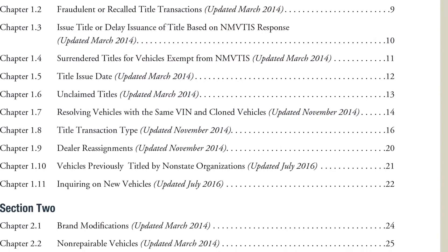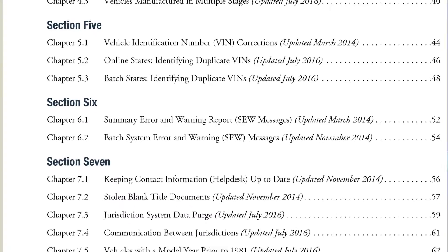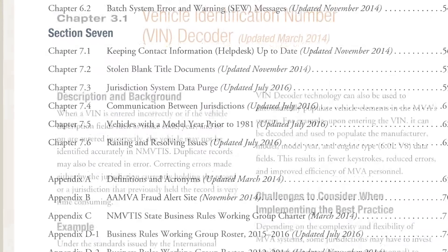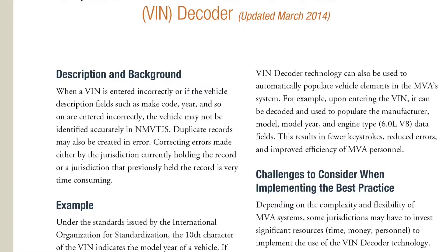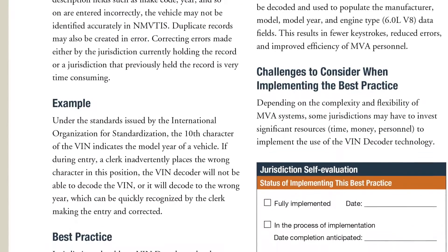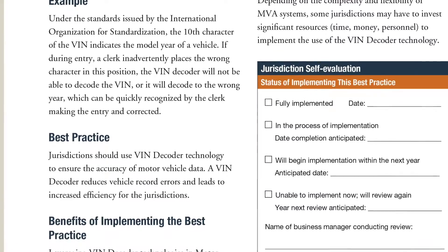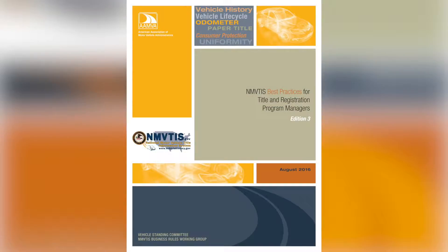The best practices are grouped with similar topics in each section, listed in chronological order as they have been added to the document. Each best practice contains a description of the issue addressed, an example that should help the reader understand the issue, and the explanation of the best practice developed by the working group.